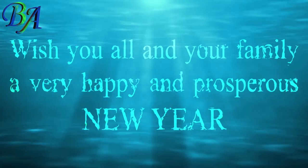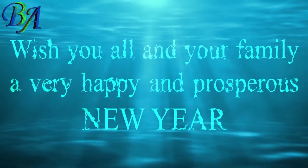So that's it from the last video of the year 2020. Wishing you all and your family a very happy and prosperous New Year.